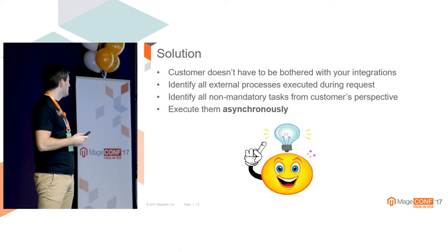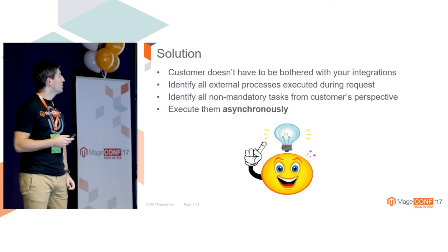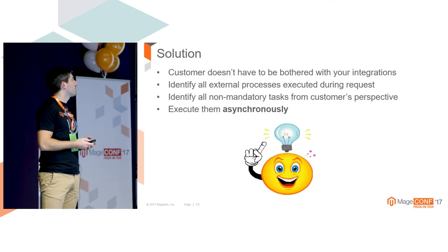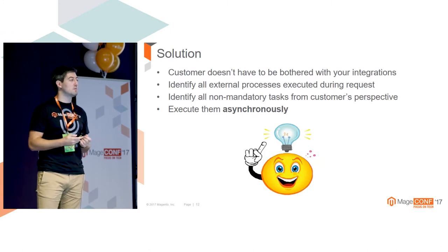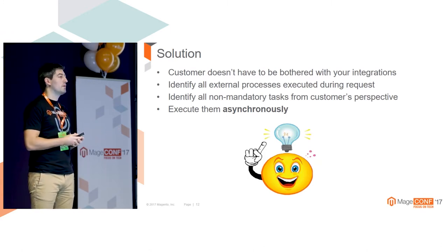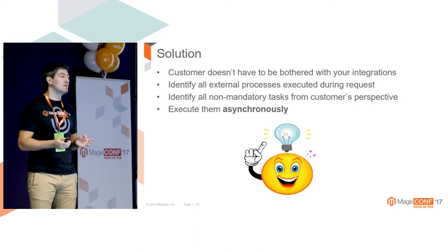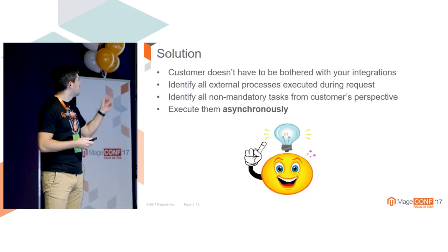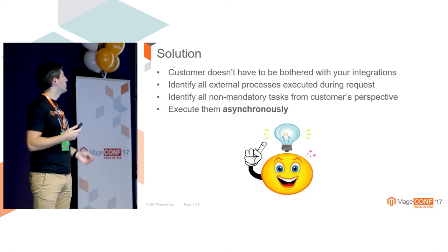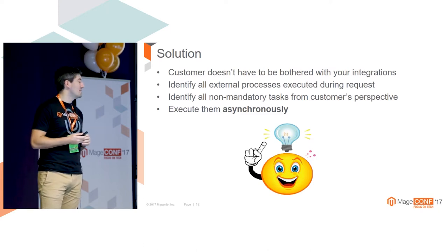One solution is that the customer doesn't have to be bothered with your integrations, which means you have to be careful about what you are going to execute during regular requests from the customer. For example, when an order is placed, you don't have to push all the data immediately to all external services - you can push it later. Identify all external processes executed during the request and identify all non-mandatory tasks from the customer's perspective and execute them asynchronously.